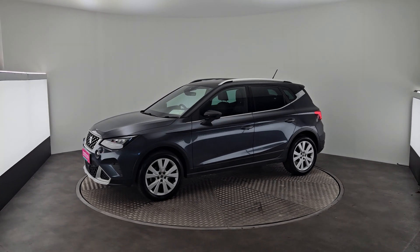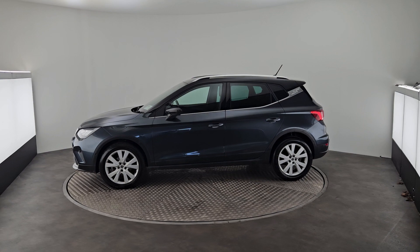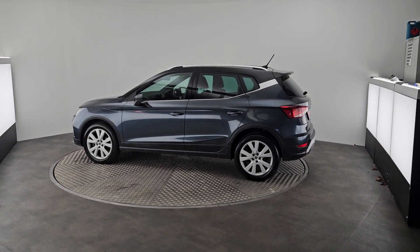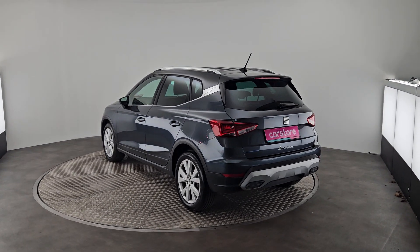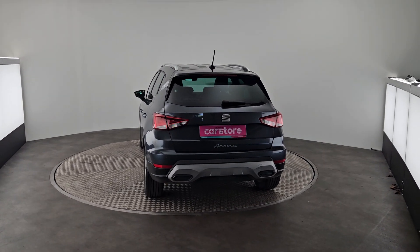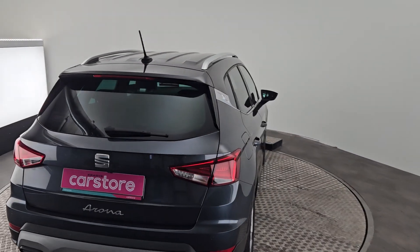As you can see, this car is in beautiful condition. It has front fog lights, front and rear parking sensors, LED rear lights, and LED front lights. This car will come with a full 12-month warranty, a full valid service, and a full 110-point check. It also has rear tinted privacy glass windows.